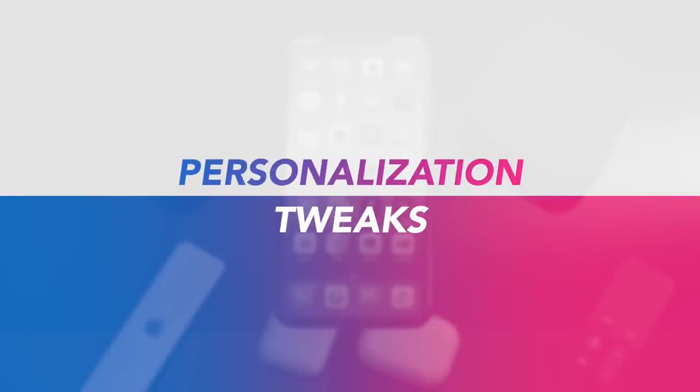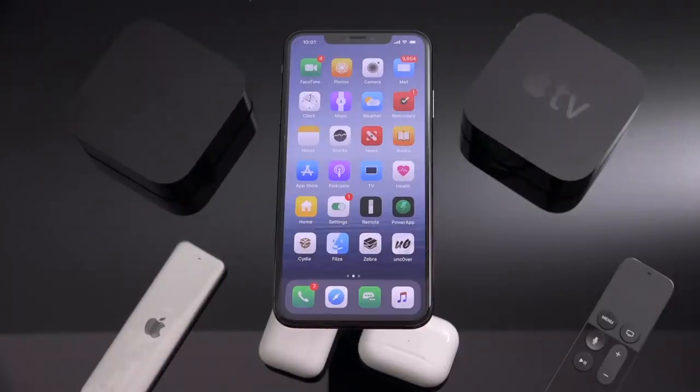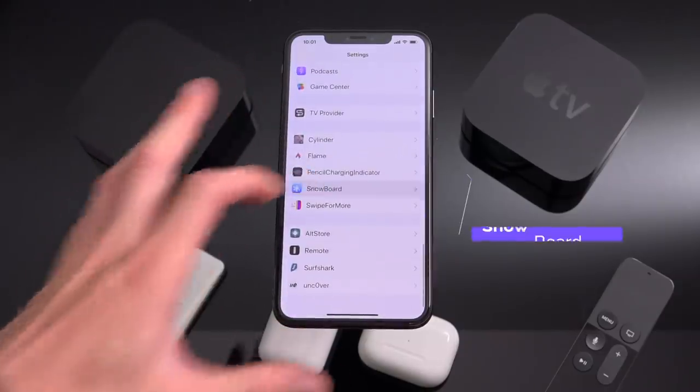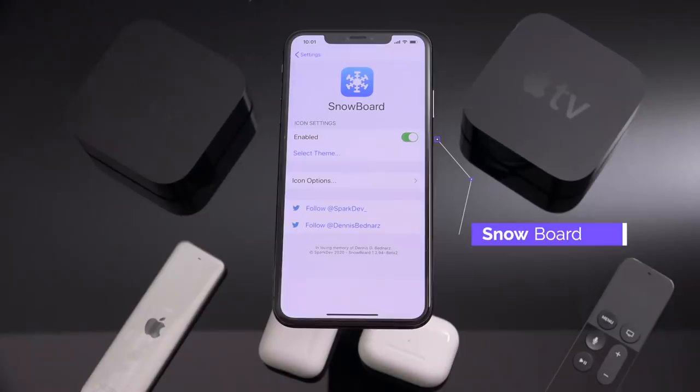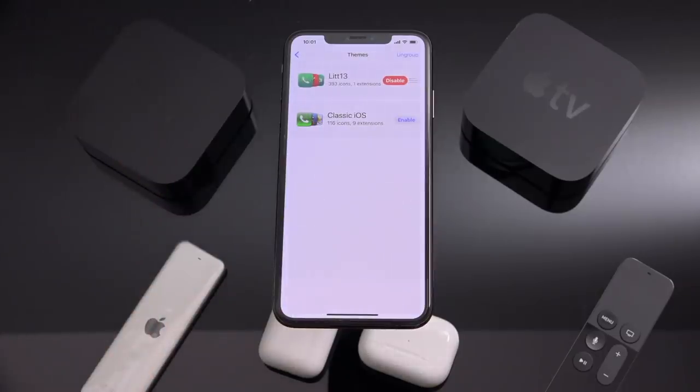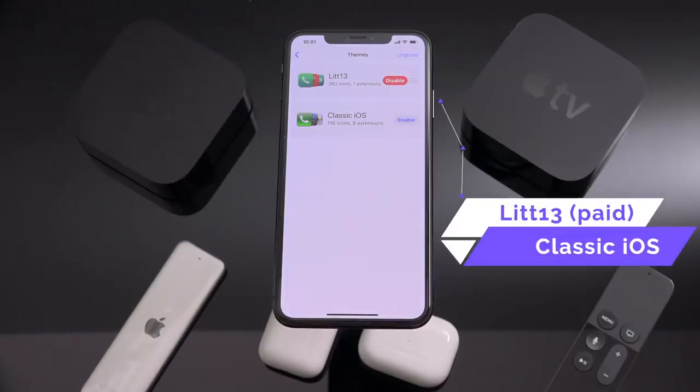For the personalization segment of this video, we have two tweaks that spice up the default iOS 13 experience to say the least. You can see here that my icons are definitely not stock. This is accomplished via Snowboard. Once it is installed on your device, you simply go to your Settings application, navigate to it, and then you can select themes. I have and recommend two themes — these are my two personal favorites. One is Classic iOS, which gives you the default iOS 6 look, which is honestly quite a throwback.